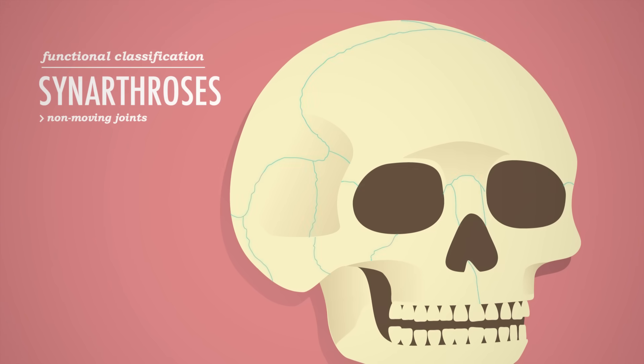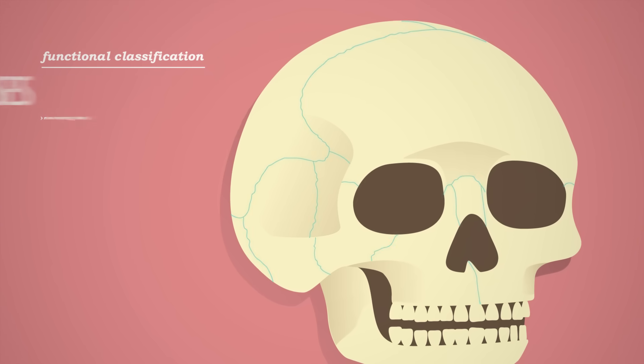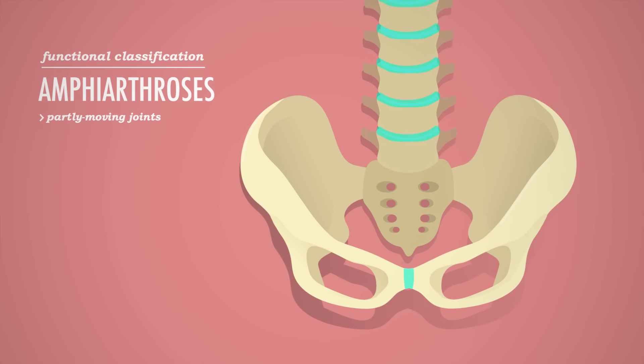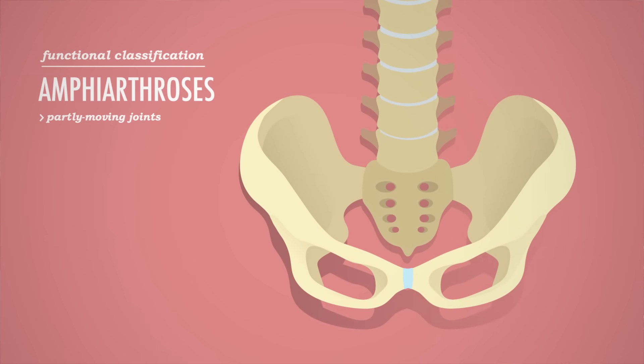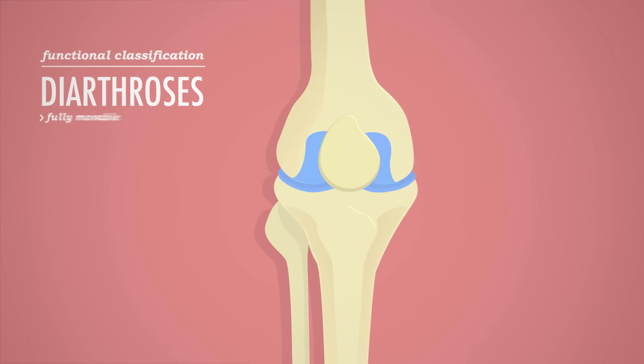Non-moving joints include the joints between the bones that make up your cranium. These non-moving joints are called synarthroses. You also have joints that move only slightly, like the spot where your two pubic bones meet to form your pelvis. That joint exists mainly to absorb shock from walking and running, but it's also proven very handy during childbirth. These partly moving joints are called amphiarthroses. Finally, there are the diarthroses, which are fully movable, like your classic knee and elbow joints.